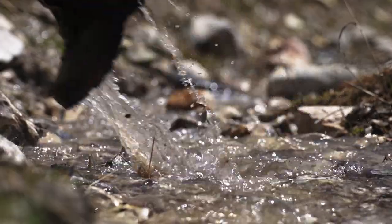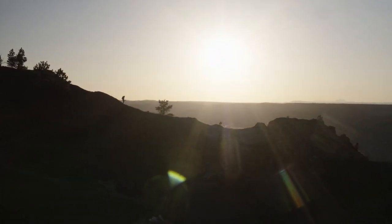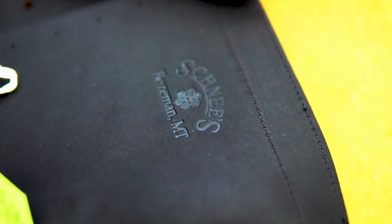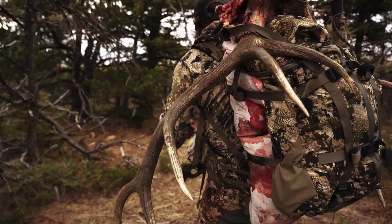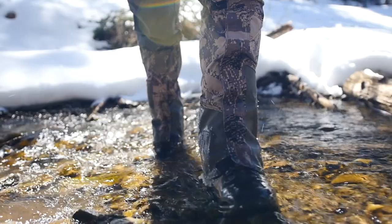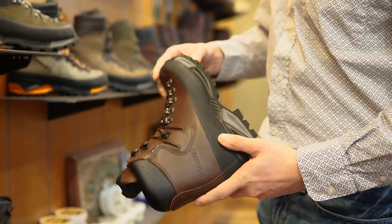Schnee boots are in a class by themselves. If you're a serious western big game hunter, you need to be wearing Schnee's. It doesn't matter if you're hunting sheep, goat, deer, elk, or any other critter in North America — you should make sure that the correct Schnee boot for you is the centerpiece of your gear list.